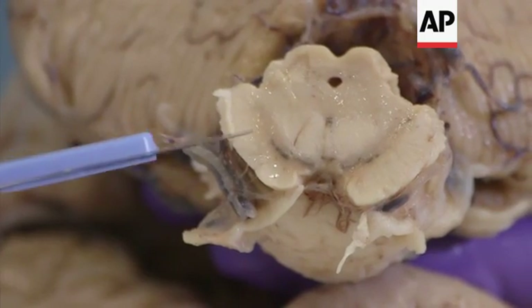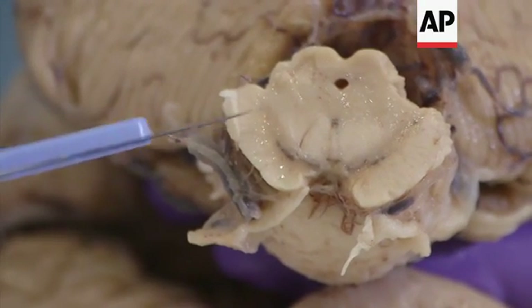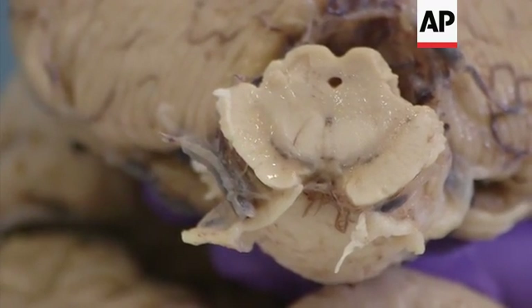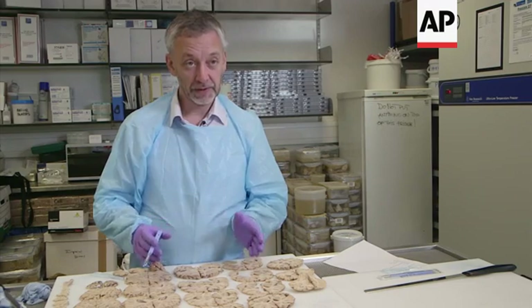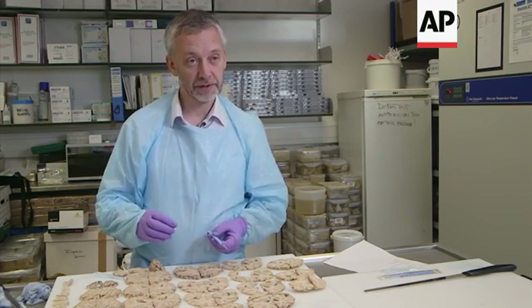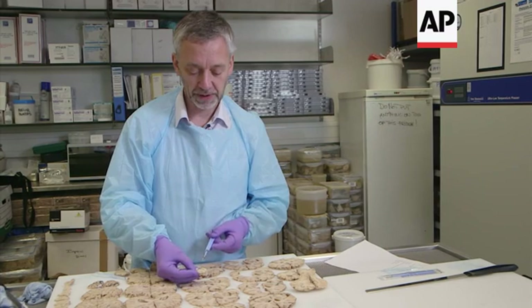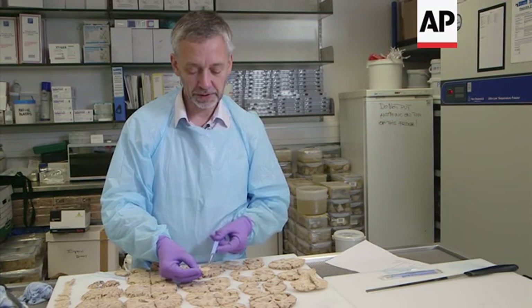That's completely consistent with Parkinson's disease where we're losing those black cells. At the macroscopic gross level, the main indication for Parkinson's disease is to look at the substantia nigra in the midbrain. Do we see a loss of pigmentation in this area? And in this case, we do.